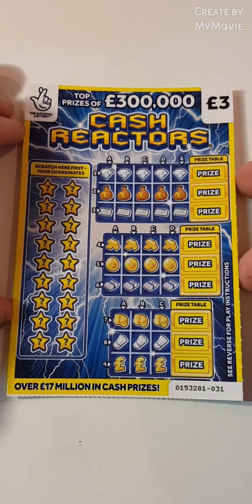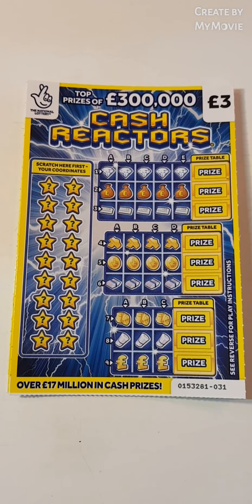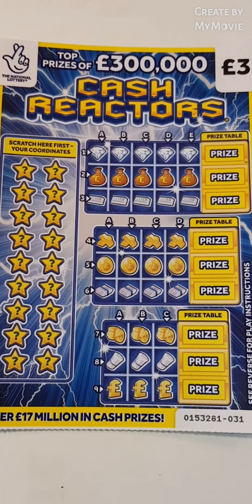Hi there guys, Mr. A-Scratch here. So we have three of the cash reactors. I've got to admit, I do like this card.